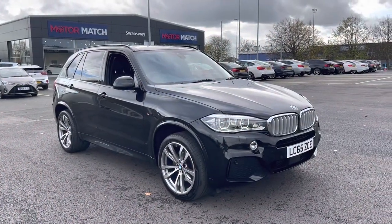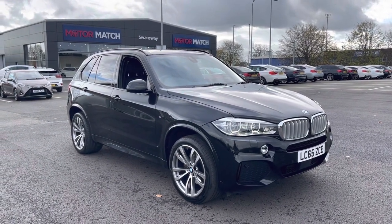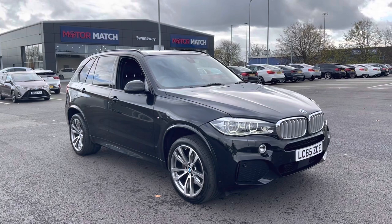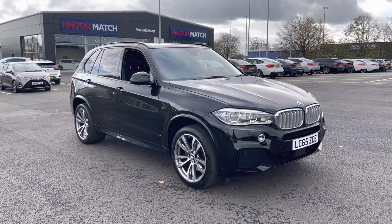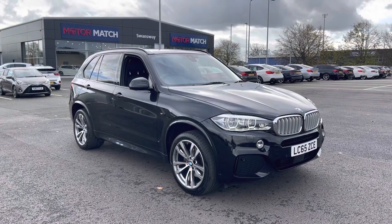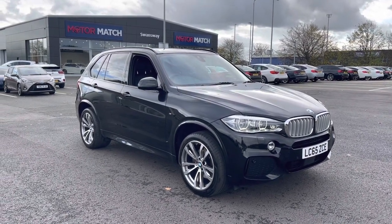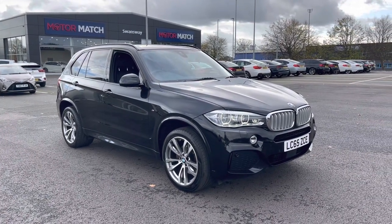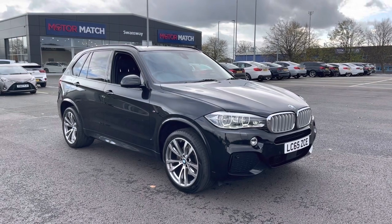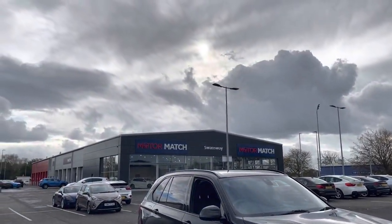A little bit of extra information about us at Motor Match Chester — all of our cars go through extensive mechanical preparations and bodywork checks. RAC extended warranties of up to three years are available, along with flexible finance packages. All Motor Match vehicles are subject to a £150 admin fee to cover the provenance check. For more information or to put yourself in for a test drive, why not give us a call on 01244 311 404. Thank you very much for watching, and we hope to see you here at Motor Match Chester very soon.